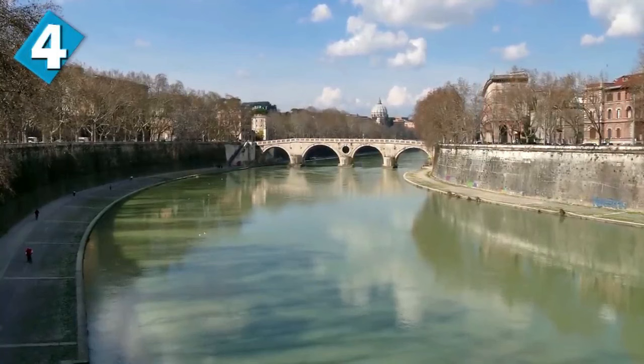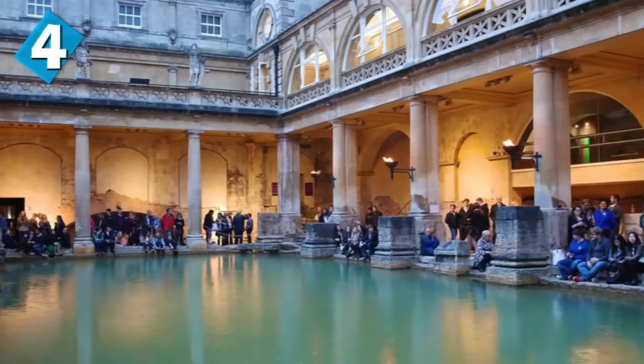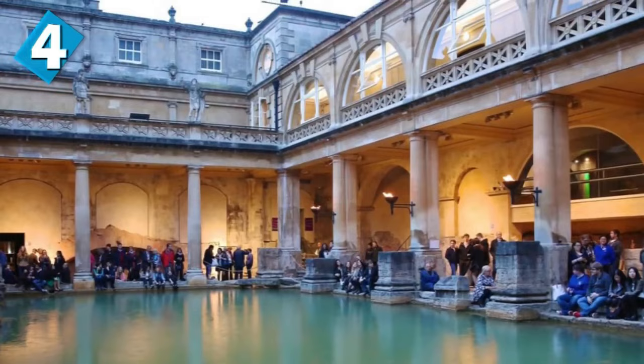These baths are a major tourist attraction of the modern world and receive about 1 million visitors every single year. Visitors can view the baths and the museum but cannot enter the water. Moving on to number 3, we have Petra.